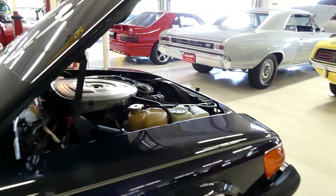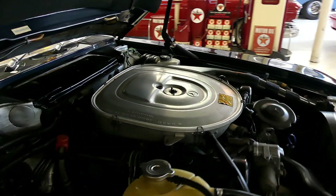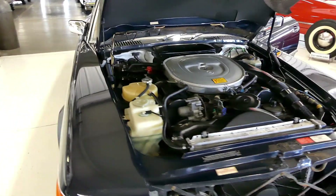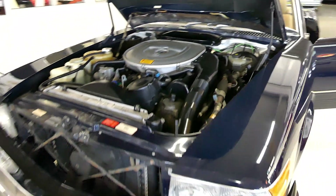Smooth running, very well taken care of. It's a 5.6 liter engine, automatic transmission. It is a stunning automobile for a 1987 — it has held up quite well. Less than 3,000 miles per year.